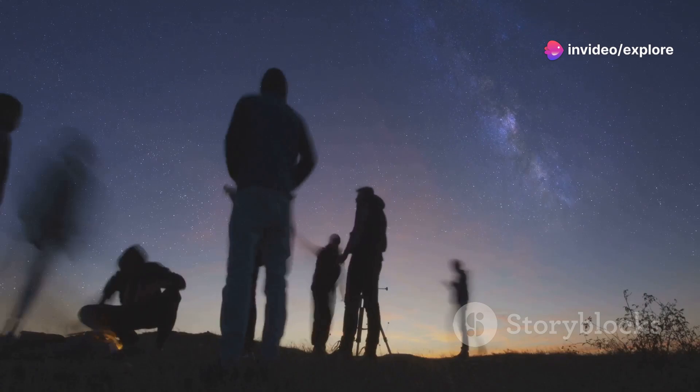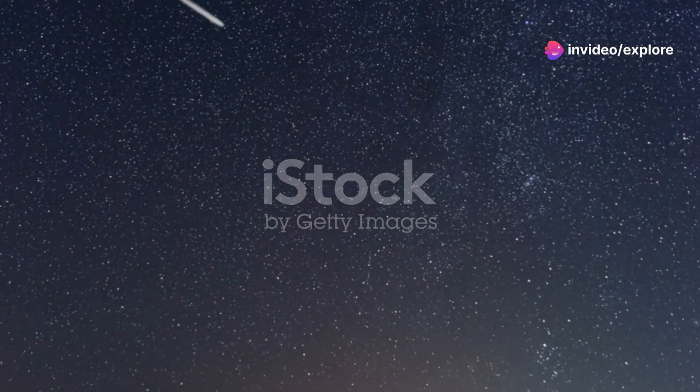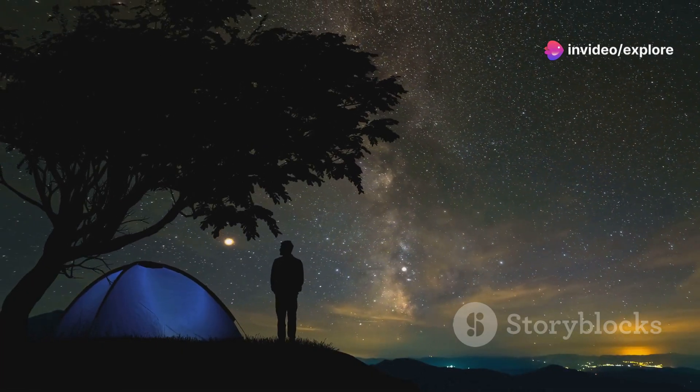Hey stargazers, welcome back to Explore Wonders! If you're looking to witness one of the most dazzling meteor showers of the year, you're in for a treat. The Orionids meteor shower is happening right now, and in today's video I'll show you how, when, and where to watch this cosmic event. So sit back and let's dive into the night sky.